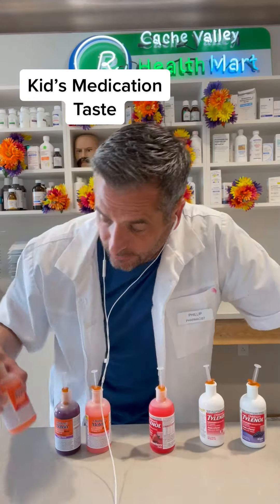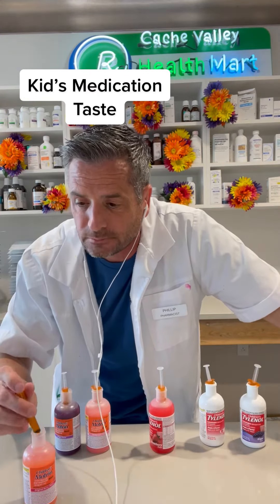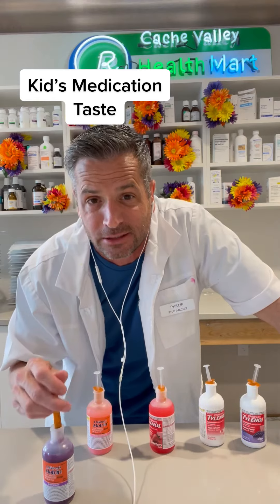We're going to start here with the berry flavored Motrin. Let's see how that one goes. I give it about a six. It's not so bad. Really fruity. Now it's got some aftertaste. I think I'd wait on that one.